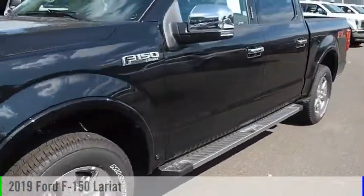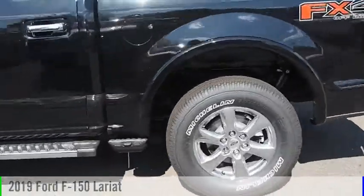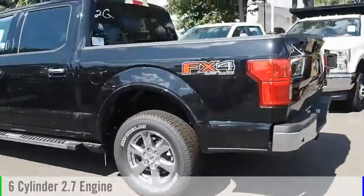Looking for the right vehicle? Check out the 2019 F-150. This vehicle is powered by a 6-cylinder, 2.7-liter engine.